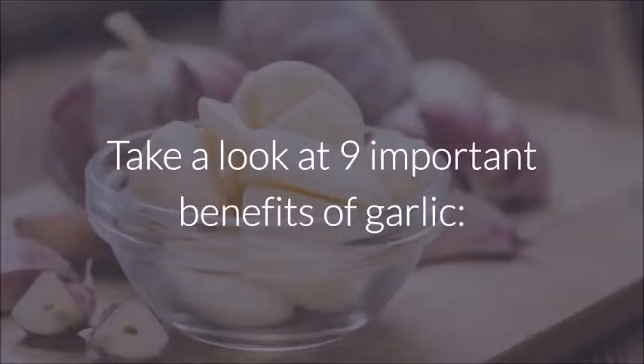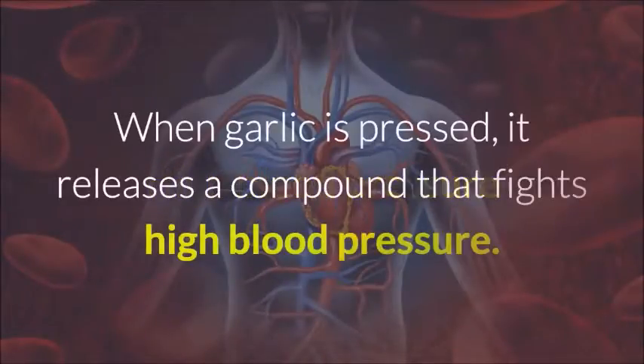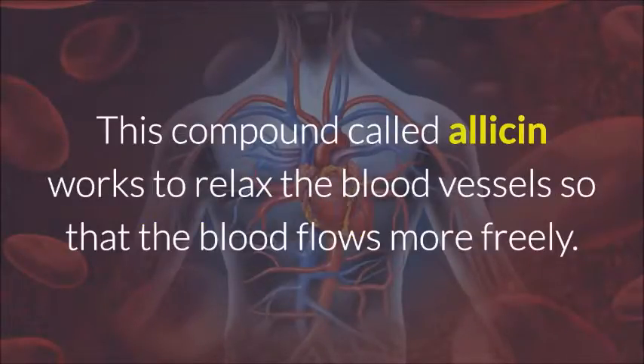High Blood Pressure: When garlic is pressed, it releases a compound that fights high blood pressure. This compound, called allicin, works to relax the blood vessels so that the blood flows more freely.